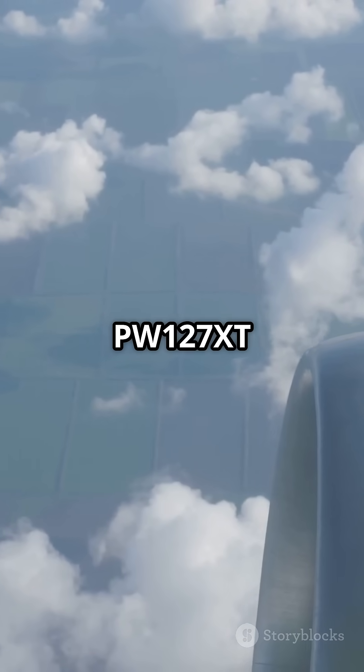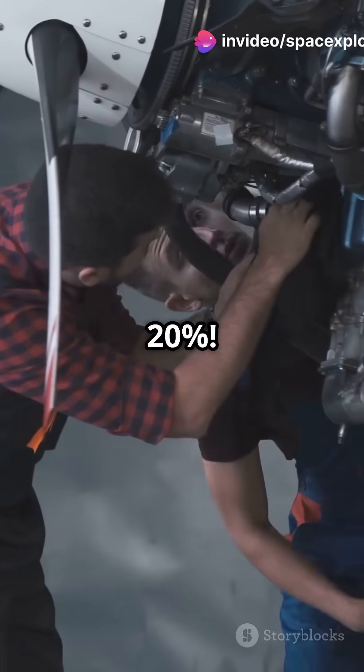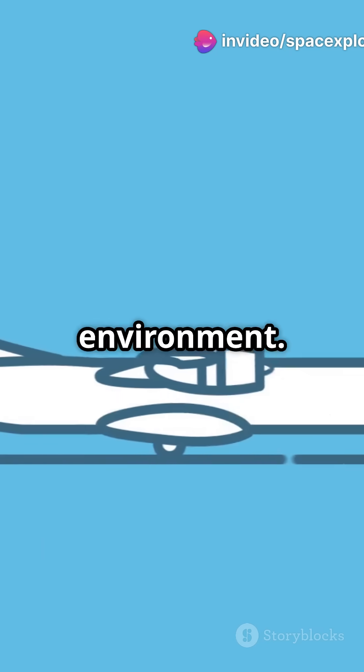The new PW-127XT engines cut fuel consumption by 3% and maintenance costs by 20%. That's major savings for airlines and a big win for the environment.